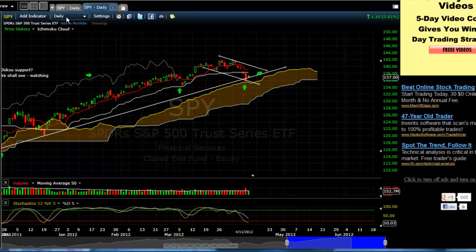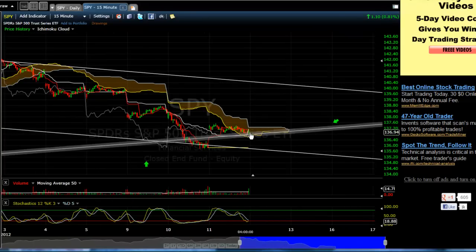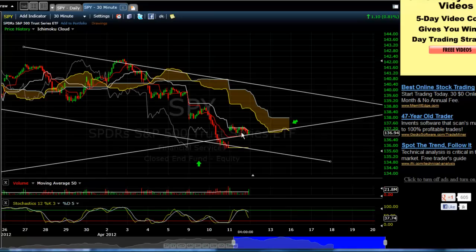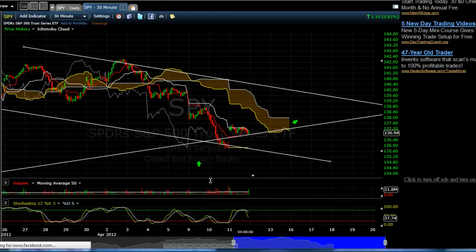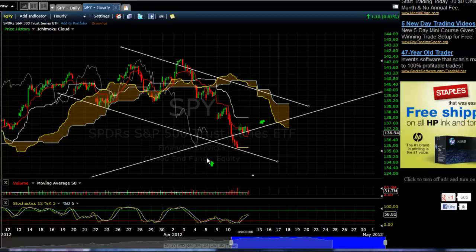Looking at shorter time frames on the 15 minute, you can see that we're stuck in the Kumo right now. Chiku is above price but just below price if we continue sideways. On the 30 minute, Chiku is below price, so this is somewhat bearish on the 30 minute time frame. Overbought, and we're watching for a Kumo twist to the upside. We want to see on the 30 minute a move back up above Kumo — a Kumo breakout. Same thing on the 60 minute: we're up above Tenkan-sen but Tenkan-sen is below Kijun-sen.